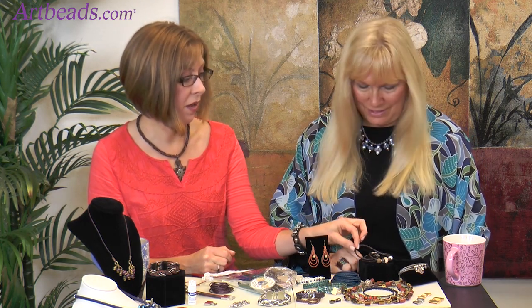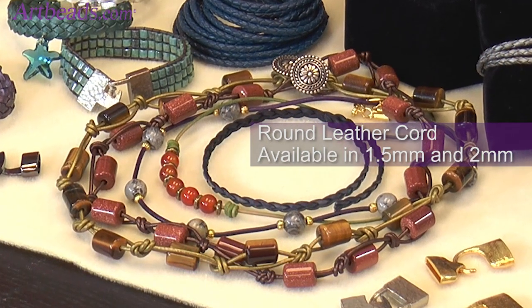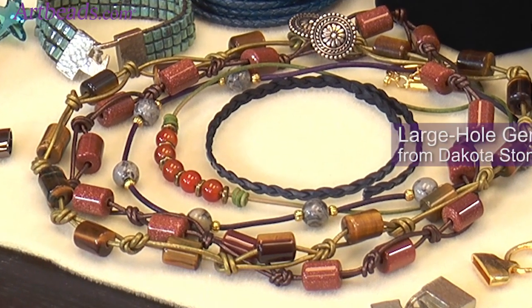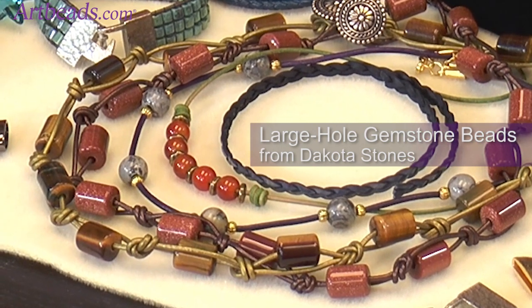Metallic dyes can often have a lot of harmful chemicals, but these don't, and they also don't crack — which is a common problem with metallic dyes. Natural colors like brown can look variegated with a natural patina. Opaque colors are more consistently the same color throughout. There are also round cords in those same dye types, and they look great combined with natural stones, crystals, and sparkly things.